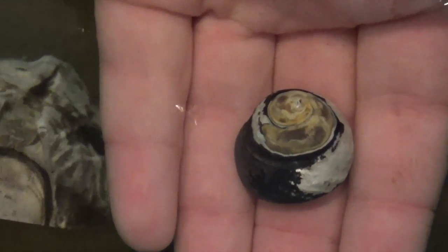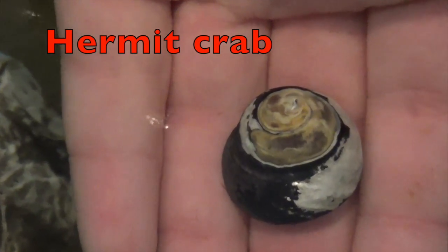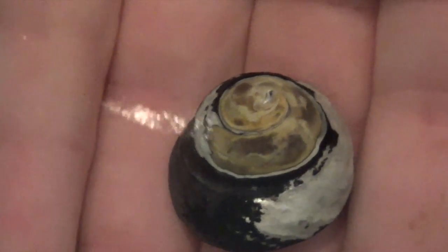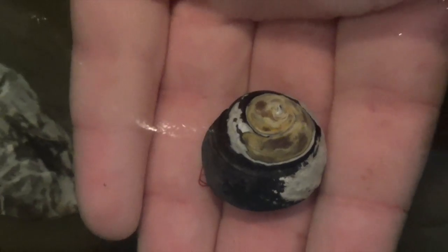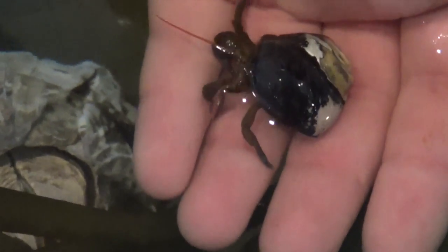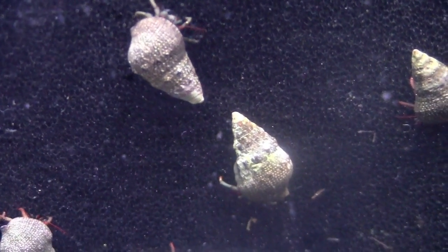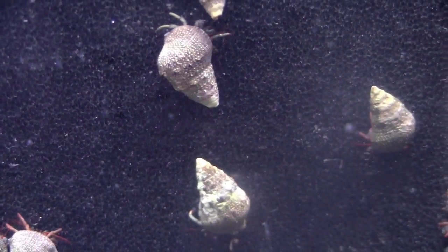Inside the shell, boys and girls, is a hermit crab. It has a vulnerable abdomen, which needs to be protected from predators, so it finds an empty shell to live in. As it grows larger, boys and girls, it needs to find a larger shell or home. Here you can see a bunch of hermit crabs in the same kinds of shells.